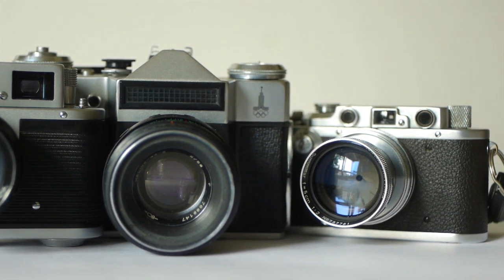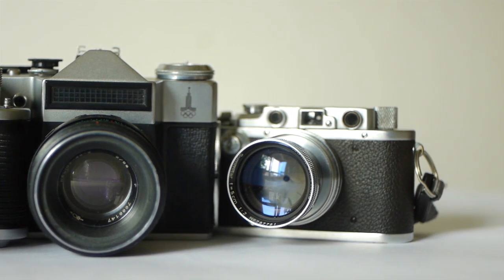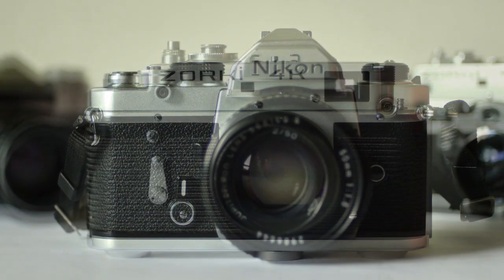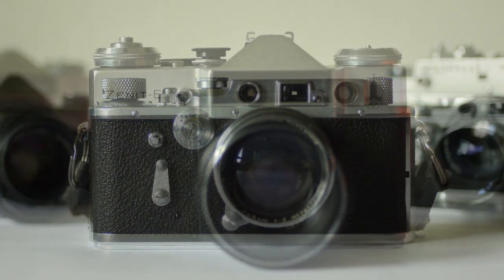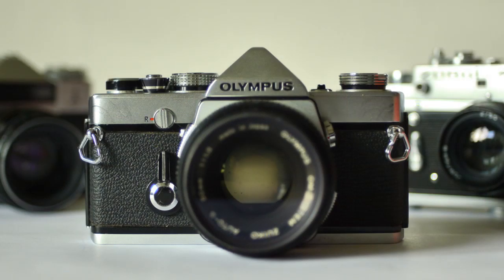Buying a film camera brings the added bonus that you can use the lens on a digital mirrorless body. I think it's important for every photographer to have some experience with a manual camera, because once you learn to shoot manual, you understand light and you understand what your camera is doing — it makes you a better photographer. So here are my five top picks for manual film cameras that you can buy today.